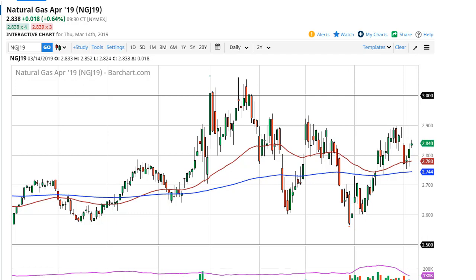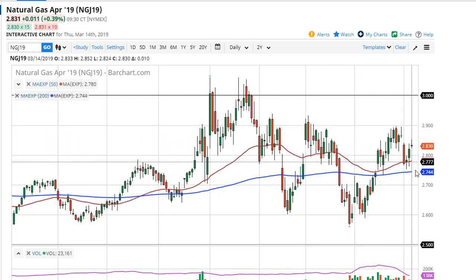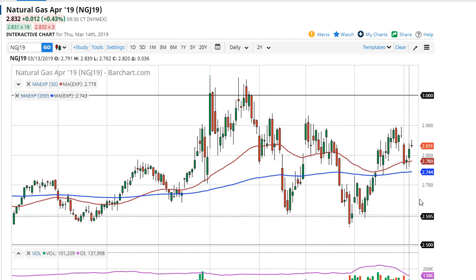Natural gas is oversupplied and that hasn't changed, so selling rallies. I think $2.90 is going to be massive resistance, all the way to $3. A breakdown from here would test $2.75 and then $2.60.